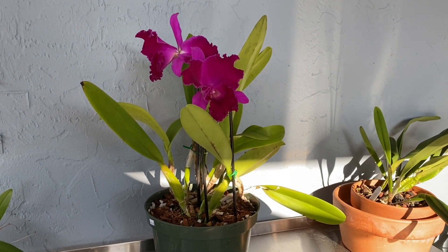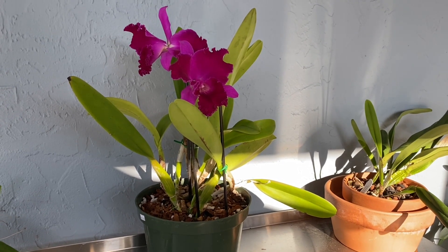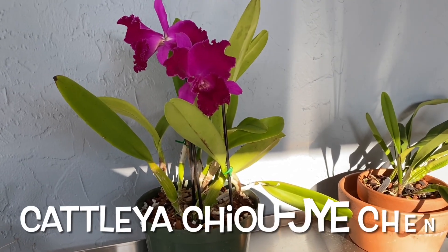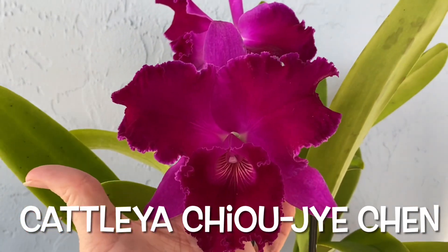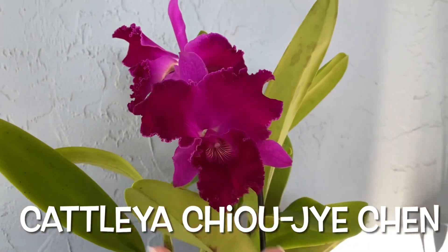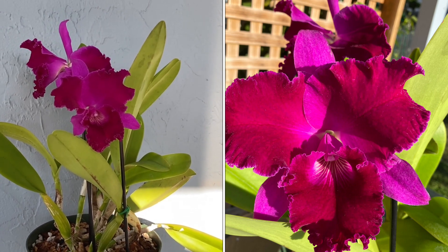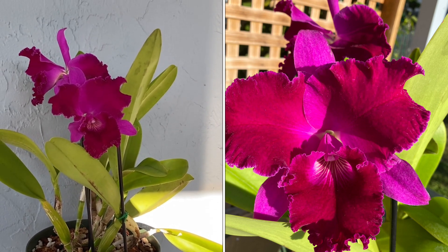This is plant number two — my little haul for today. Just two. I was good; I didn't go crazy. This is LC — which I guess is now just C — Cattleya Xiaojai Chen. Forgive me if I'm not pronouncing that correctly. Absolutely gorgeous. I'm going to put a picture of this flower in the sunshine — it really comes to life when you can see that sun shining on there. The colors really pop. This plant was $75, and I purchased it from Orchids in Bloom.